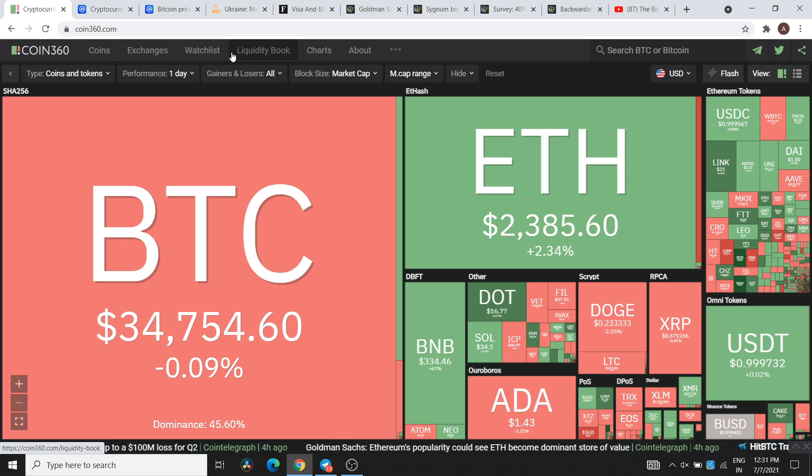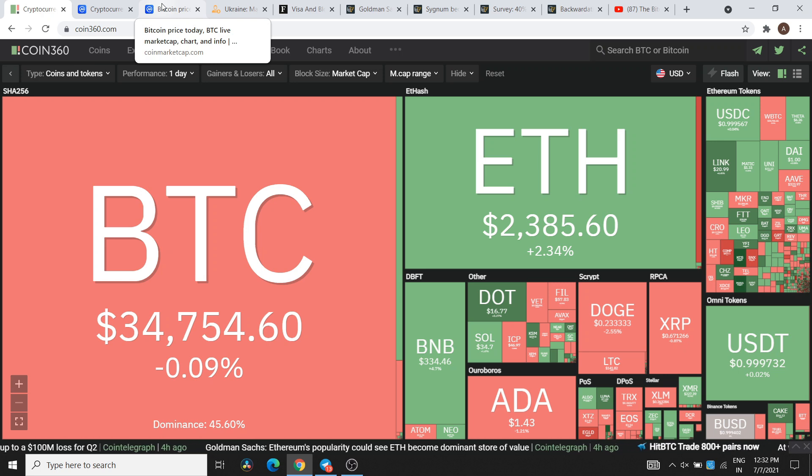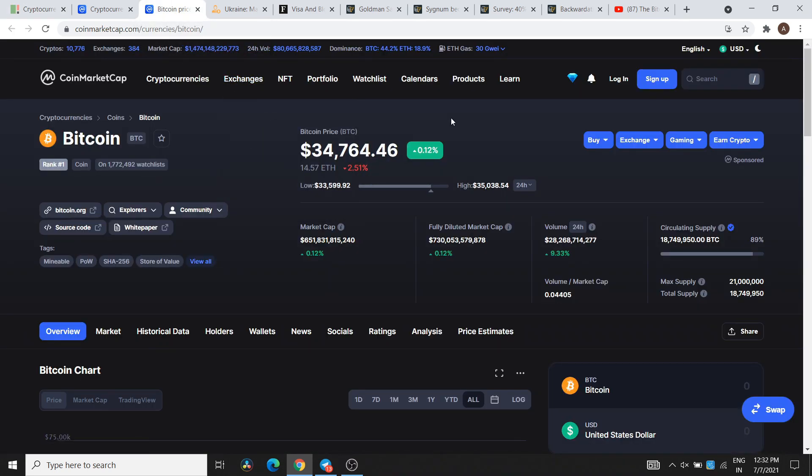Before the news, a quick update on Bitcoin prices. You can find support and resistance levels. Currently Bitcoin is trading at $34,764, down 0.12%. On the 4-hour chart, if it is above $34,700 that is very important for the market. After that, Bitcoin can test the $35,000 resistance level, and then the next crucial resistance zone is $35,400 and then $36,000.